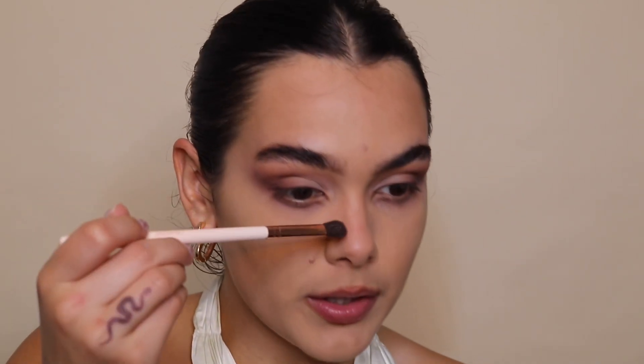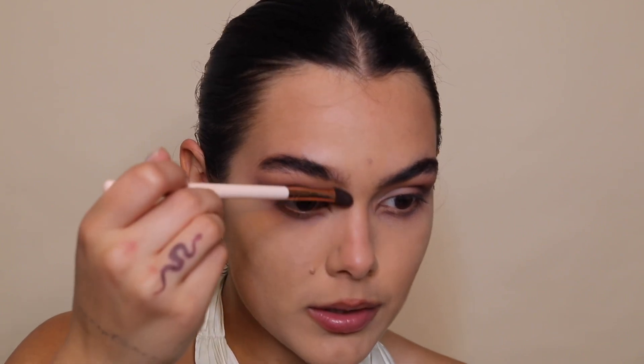I'm going ahead and contouring my upper lip because it looks like I have no lips right now. Taking a sienna color, and then with whatever's left I'm also contouring just the tip of my nose a little bit. It's going to look a little crazy but it's all about contour — we're shaping our face.